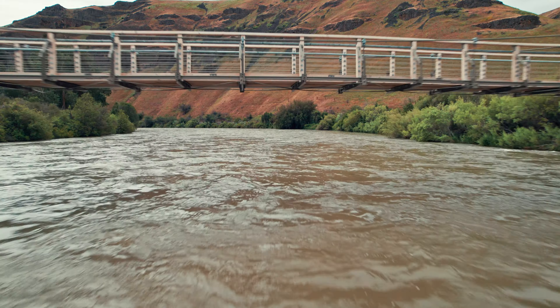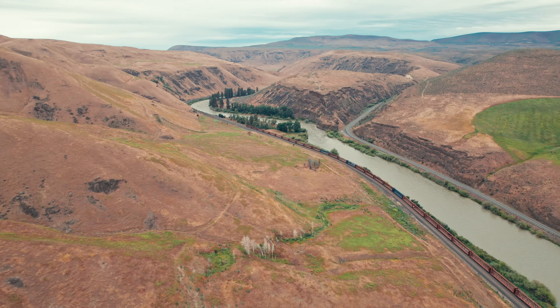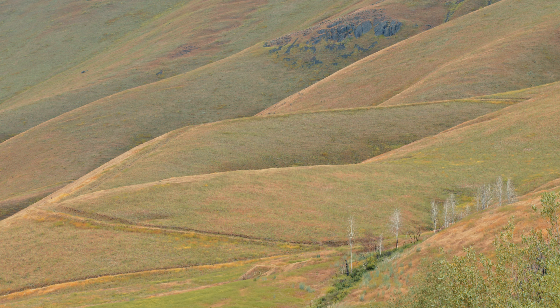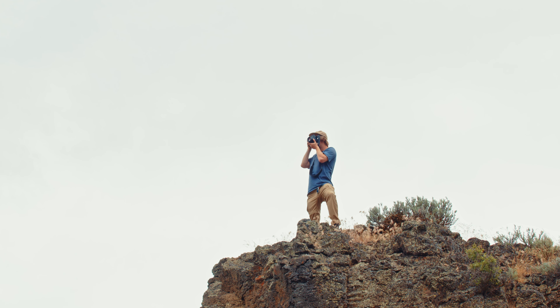First stop right next to the river, throwing the 55 on. I'm going to try to get a nice wide view of the surrounding rolling hills and then, of course, the river itself.